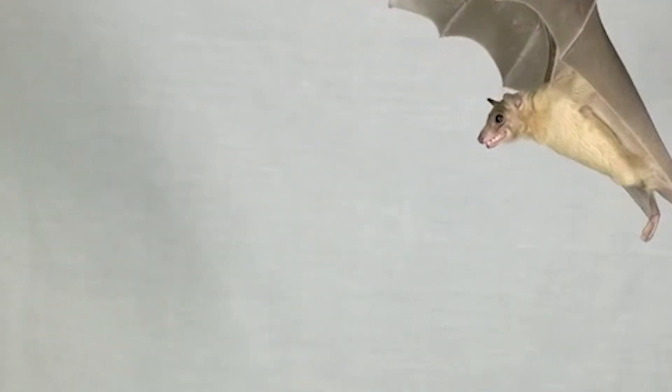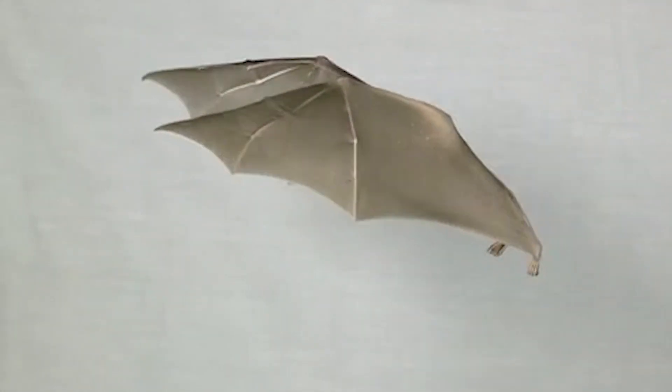How do bats do it? Mueller and graduate students are parsing the mechanics of bat echolocation to discover their secrets. He suspects the bats have dynamic capabilities, which he demonstrates.